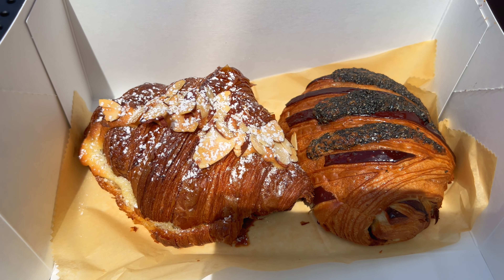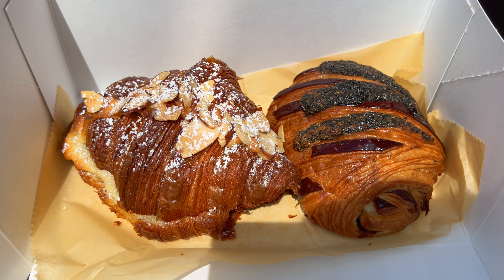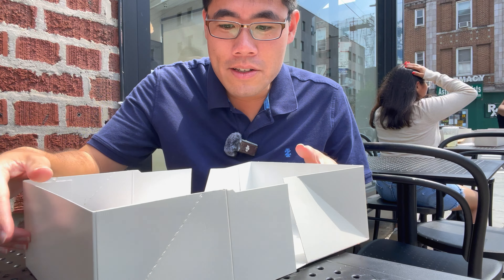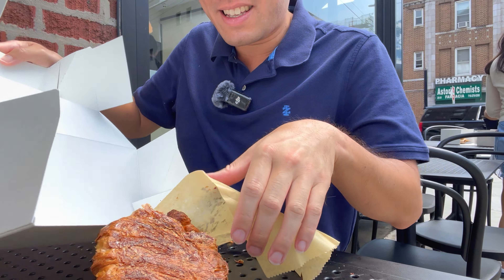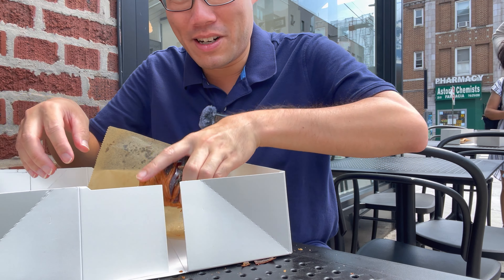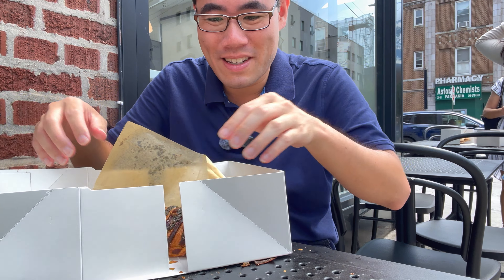This looks fantastic. Does this smell amazing — and it just spilled out all over the table, just like I wanted. But at least I got a good thumbnail.